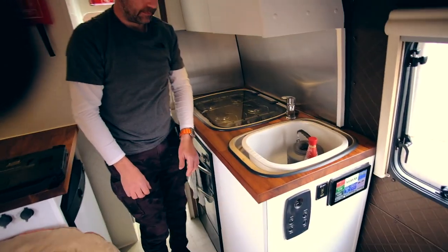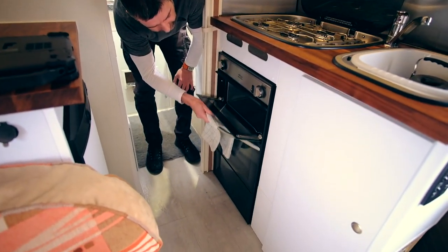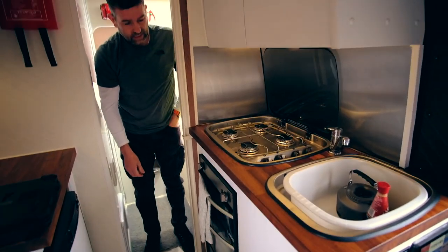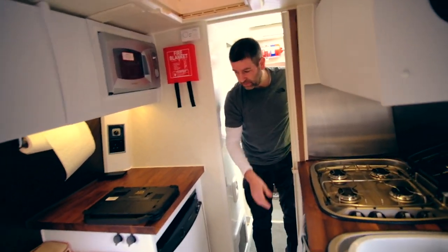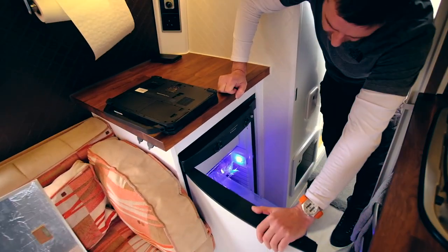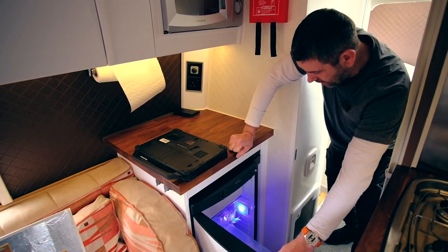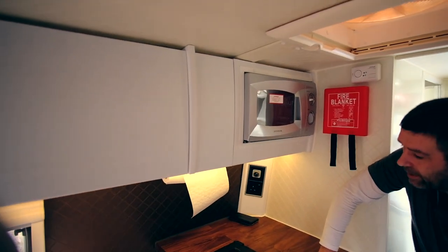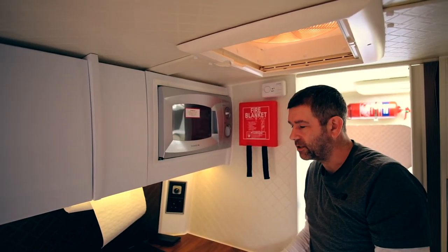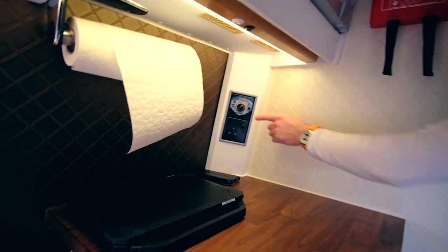Moving on to the kitchen - old caravan stuff again. Pull-out sink, four-hob burner, and I've got a grill with the main oven there. It's all out of a caravan - it's just crazy, that's a good way to do it, saves three grand. And the fridge - it's a Dometic, a proper caravan fridge, 120 litres without the icebox and about 110 litres with the icebox inside. Then you've got the microwave just above there - for that I use my generator. I've got a pure sine wave generator at the back.